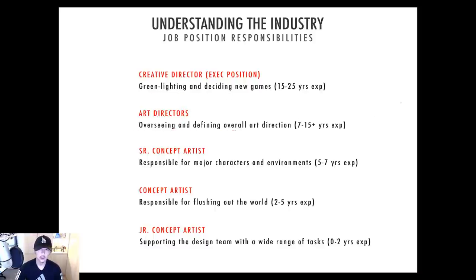Under that we have art directors, who oversee and define the overall art direction. Once the game is set — say the next Tomb Raider is going to be stylized like Overwatch — the art directors will define that style for the initial pre-production phase, so everyone coming into the team knows exactly what the project will look like. To get that position you generally need about 7 to 15 years of experience — 7 for a newer studio, 15 for a very established studio.